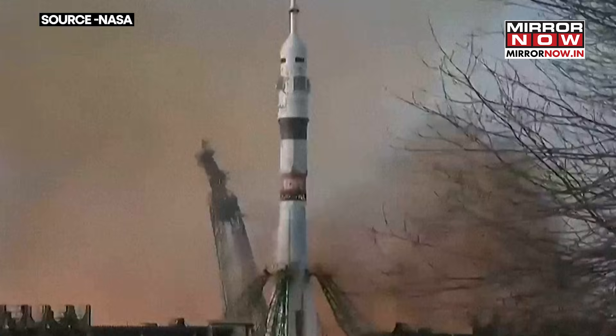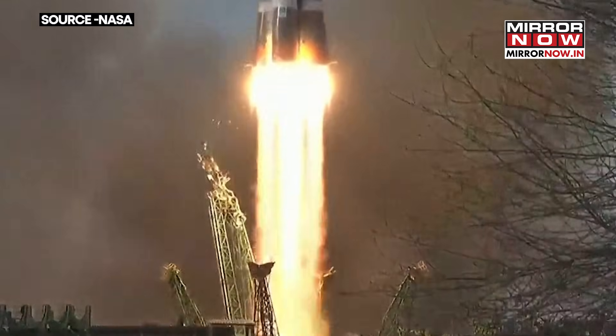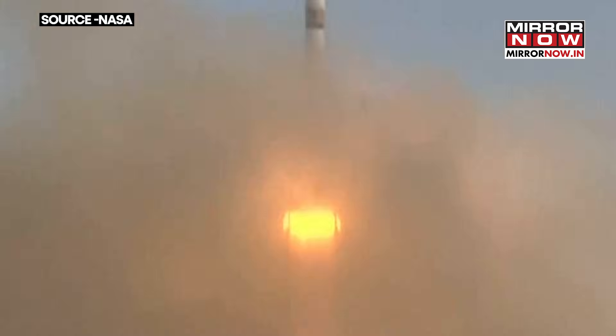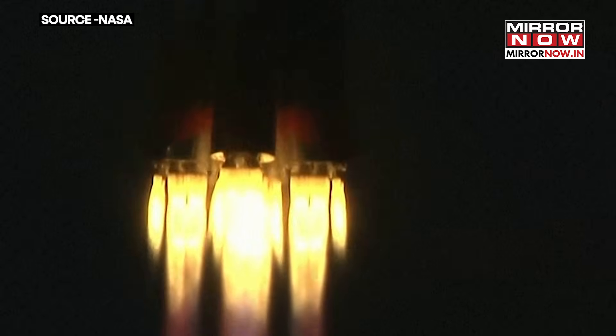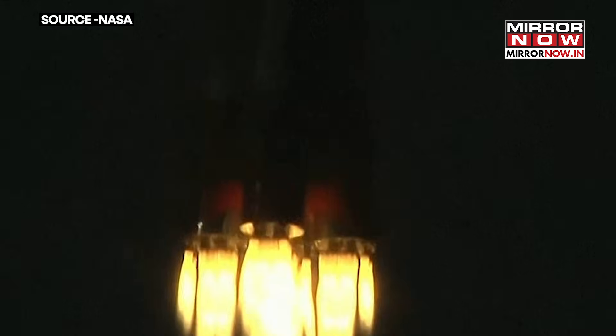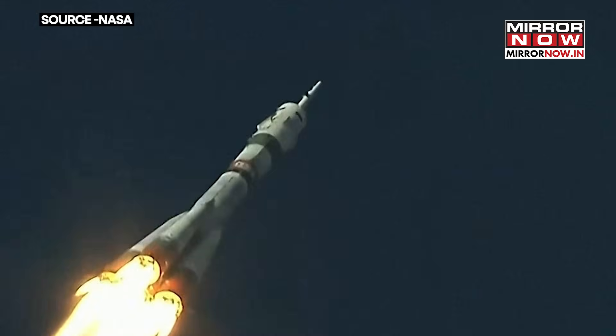And liftoff — holiday travel underway on the rocket down to the International Space Station. The control system is in flight and good structural stability on the rocket.